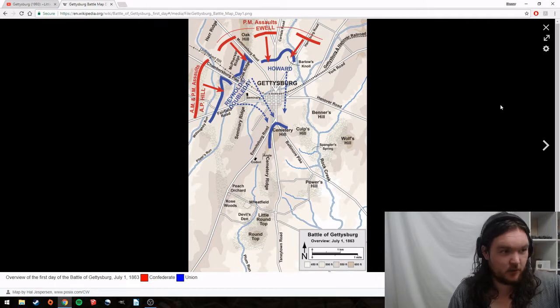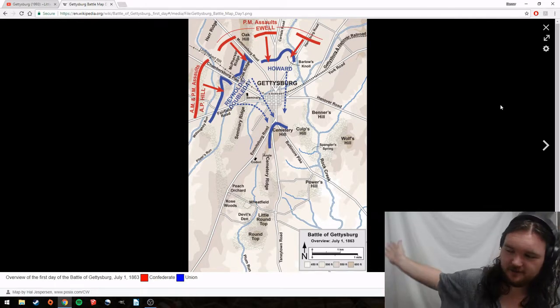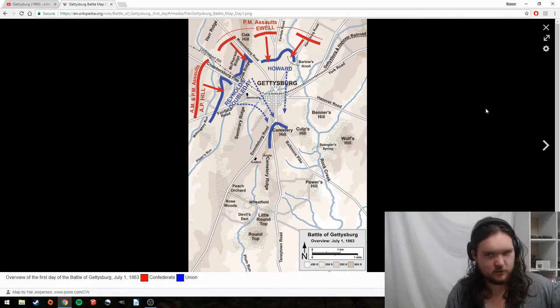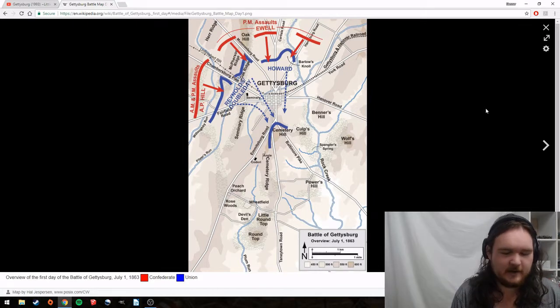I thought I'd go through the scene where the 20th Maine does their famous bayonet charge, and not look at how accurate it is because the entire thing is pretty much accurate, but point out all the little things like the use of sergeants and the way they use their bayonets, which is really cool and very authentic.